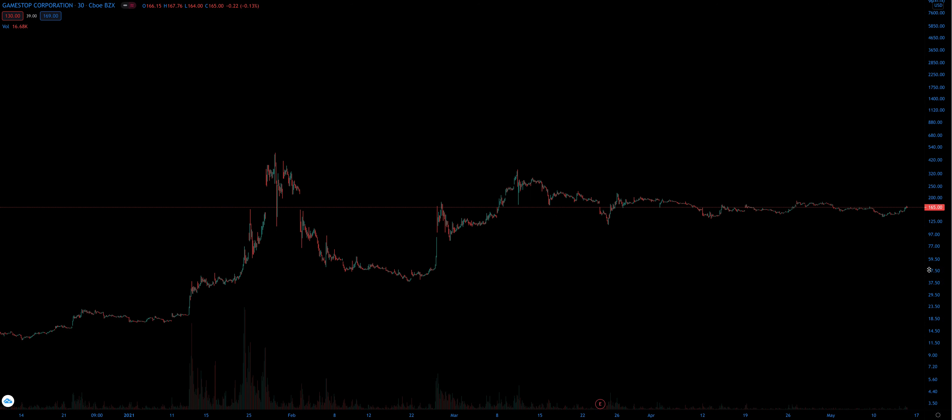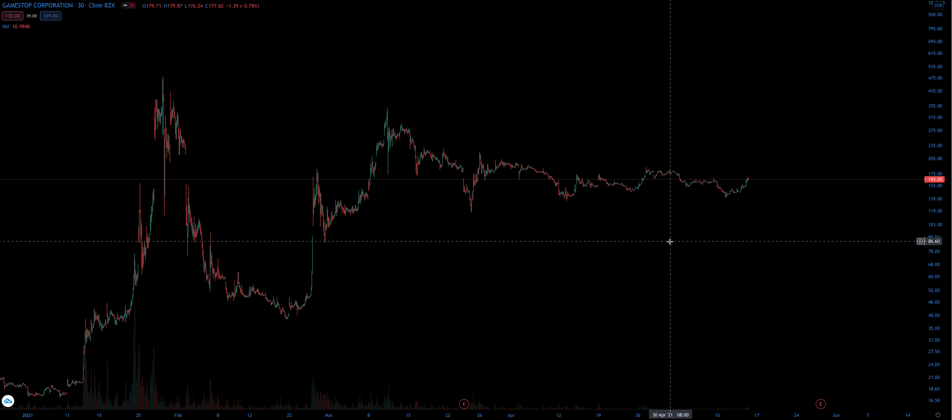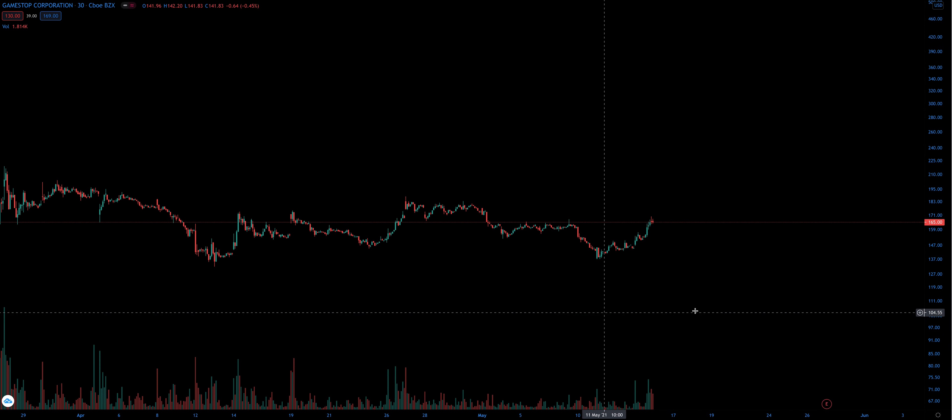A 100-bagger. I don't know if we'll ever get one of those again, at least in the big market. But anyways, let's jump right in and break down the stock chart.